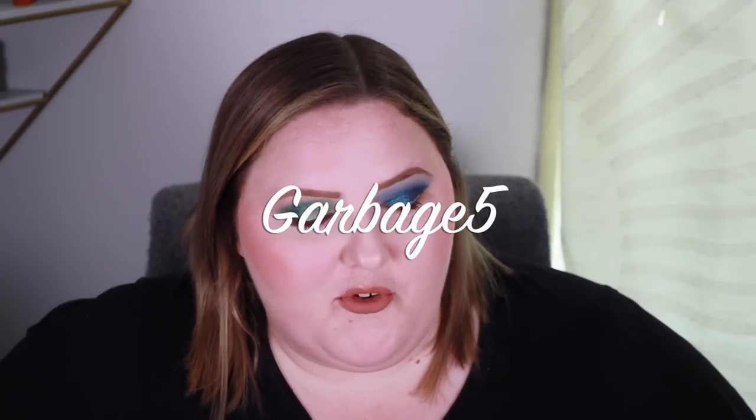Anyway, thank you so much to Colourpop for sending this my way. I have a discount code with the brand — use code GARBAGE5 to save five dollars. Let me know in the comments if you're picking anything up from this collection or skipping out — I love hearing from you. Thanks for watching. Feel free to like, comment, subscribe — it's free — and hit the bell icon for notifications. Follow me on Instagram.